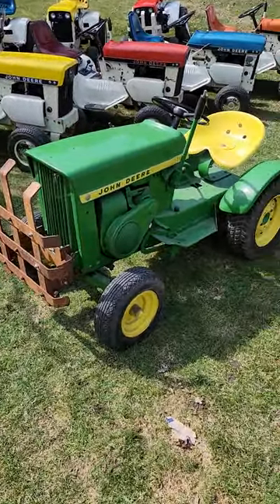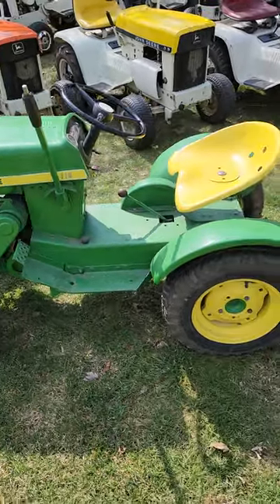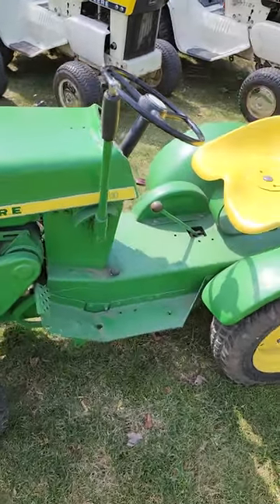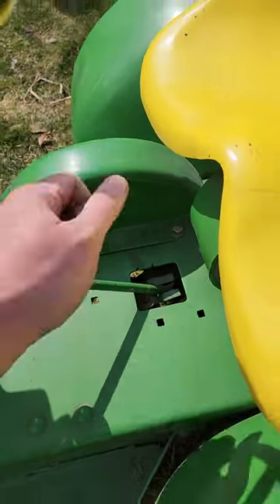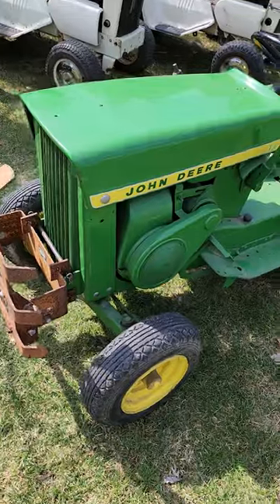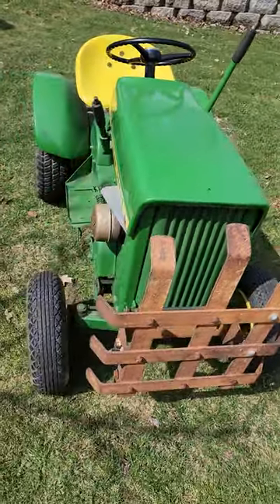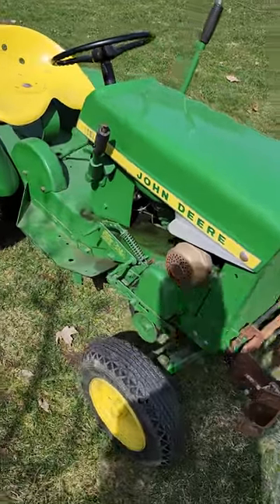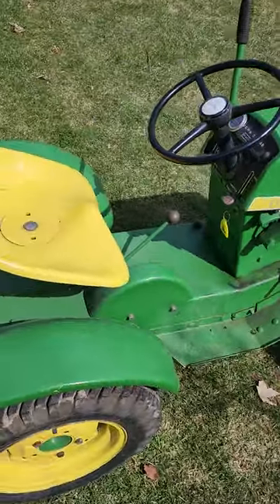The very first one here is a 1963 model 110, and I include this in the collection just because of the historical significance. This is the very first year of the 110 — they made a thousand of them. The distinguishing characteristics of the '63 include the fiberglass fenders and the fiberglass cover here. It's the only 110 to have a 7-horse Kohler K161S engine in it. This one's kind of special in that it's the latest known 1963 — serial number 3546, fourth from the last 1963 built, which makes it currently the latest one known.